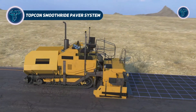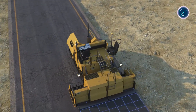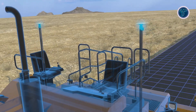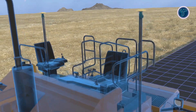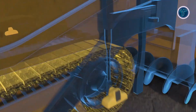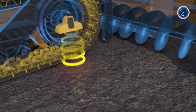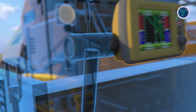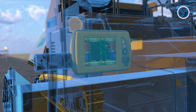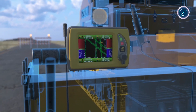The Topcon SmoothRide Paver System is a next-generation paving solution that combines digital scanning, design, and machine control to deliver smoother, more precise asphalt surfaces. Using high-speed 3D scanning, it captures millions of data points from existing roads to create an accurate digital model that guides both milling and paving operations. This enables variable depth milling and variable thickness paving, ensuring material is removed or laid exactly according to design specifications, reducing rework and saving asphalt. Sensors like the Sonic Tracker and GNSS receivers continuously monitor surface contours.